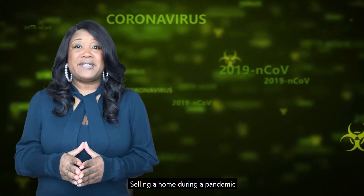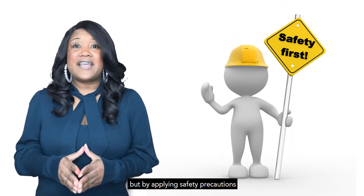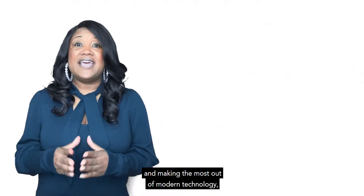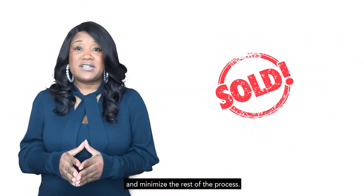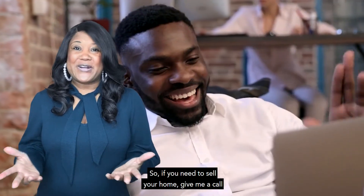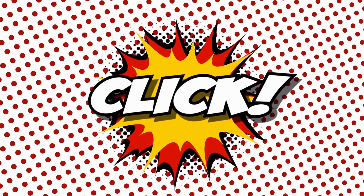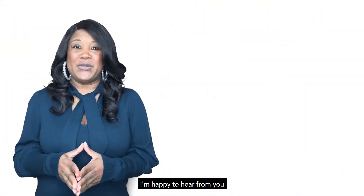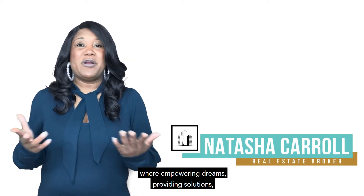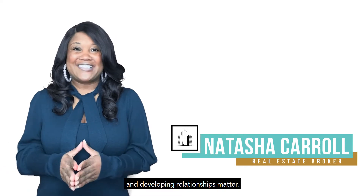Selling a home during a pandemic will certainly have its challenges, but by applying safety precautions and making the most of modern technology, it is still feasible to sell and minimize the risk of the process. So if you need to sell your home, give me a call or click the link below to set up a virtual pre-listing consultation. I'm happy to hear from you. I'm Natasha Carroll with Natasha Carroll Realty, where empowering dreams, providing solutions, and developing relationships matter.